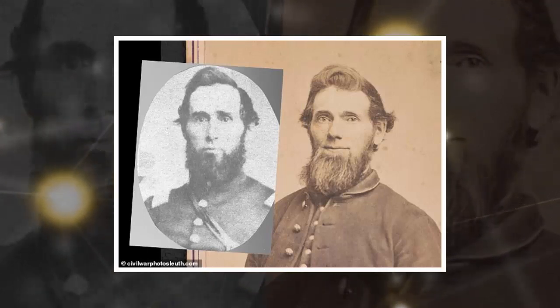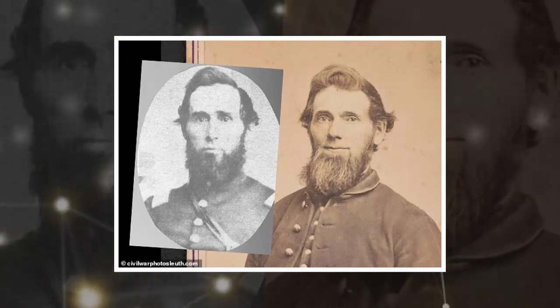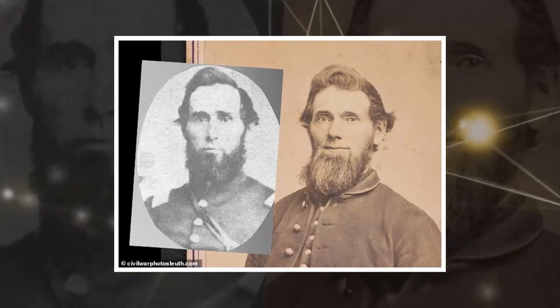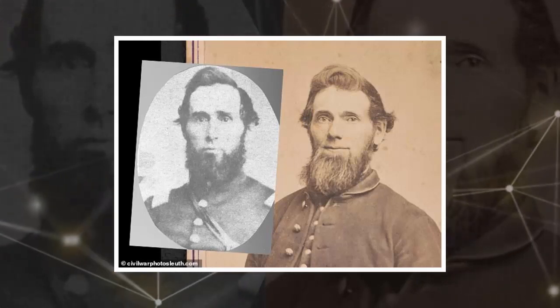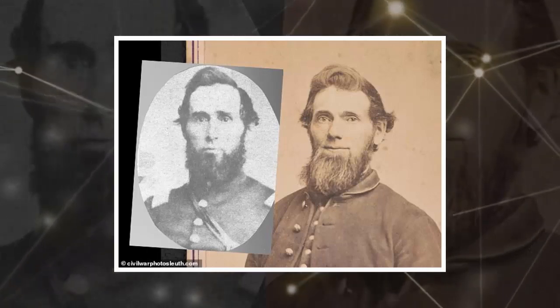Ultimately, the site brings new life to Luther's hobby of Civil War photo sleuthing. It's important to give names to these faces, Luther told Slate. Images are powerful, and they humanize these people who might otherwise just seem like names on a list or numbers in a casualty report.